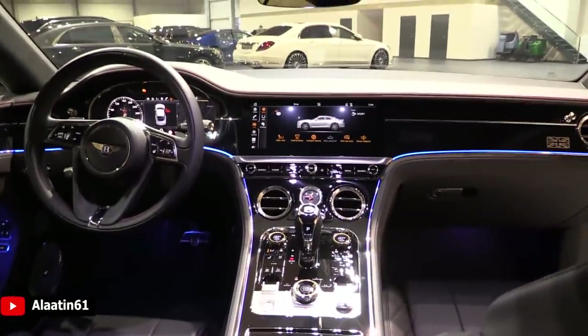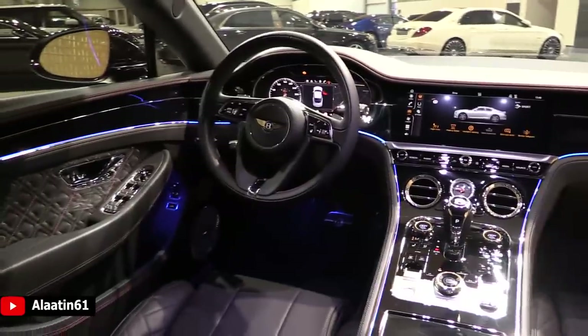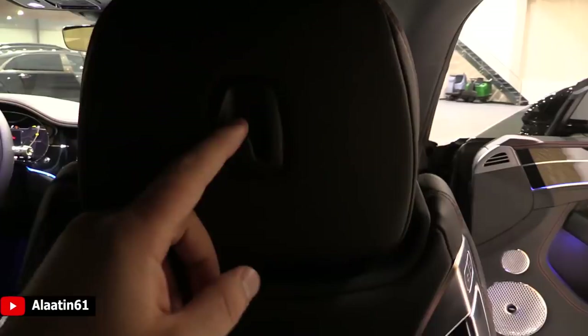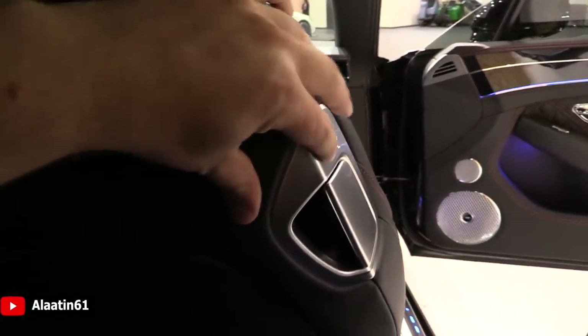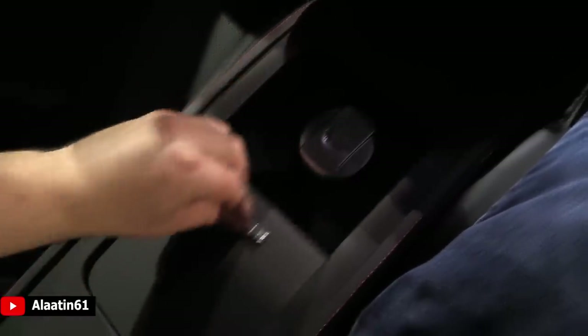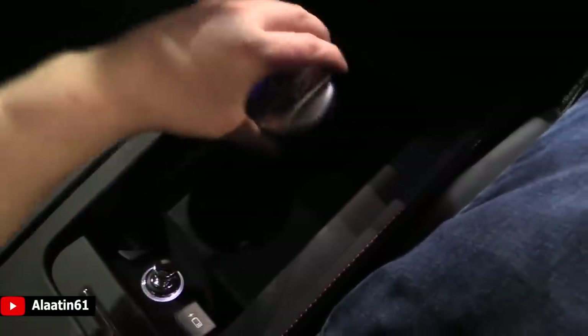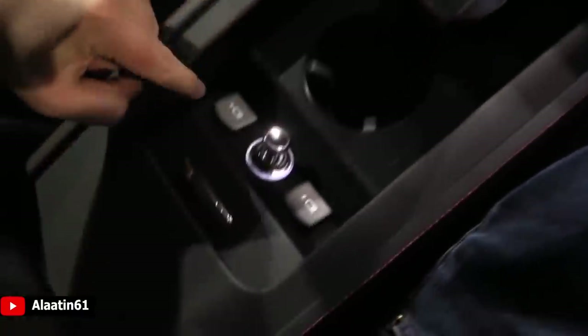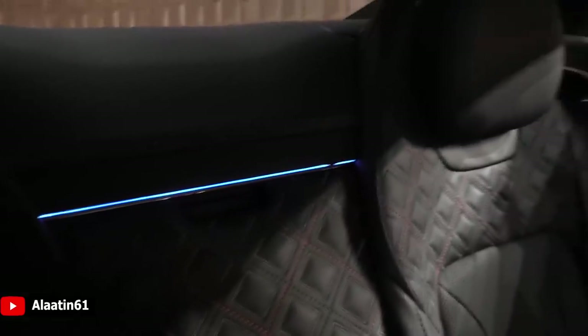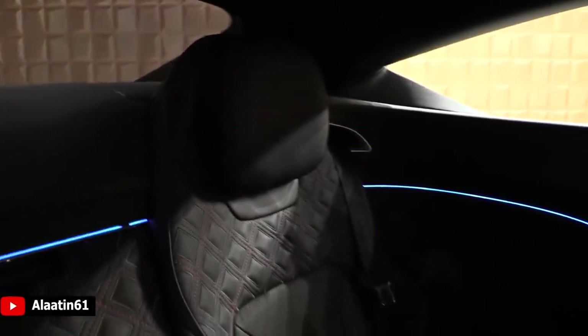We are now in the back seat of the Bentley Continental GT First Edition. Beautiful cockpit, beautiful driver's seat. I'm 1.83m and my hair is not touching the roof. You have a little hook and you can also move the seat forward and backwards. Even this is made out of chrome. You have two cup holders with a Bentley ashtray, USB charging points, and a power outlet. The ambient lighting is also in the back seats — very comfortable seats with the First Edition logo.